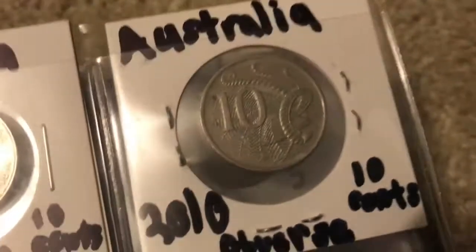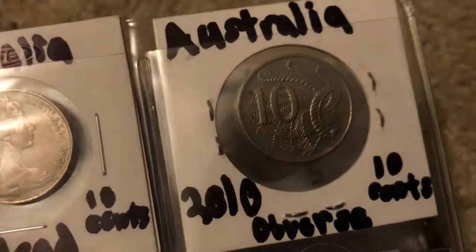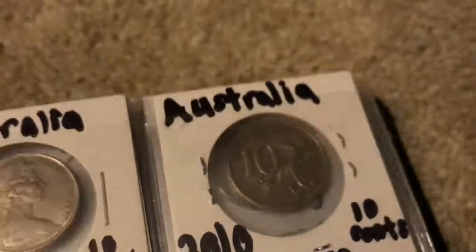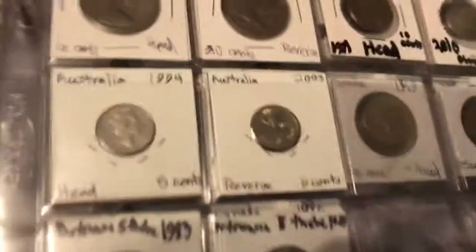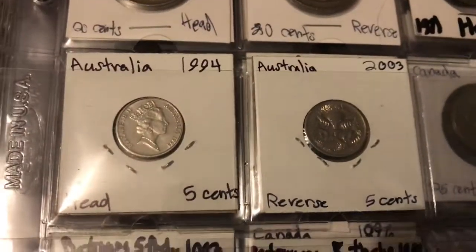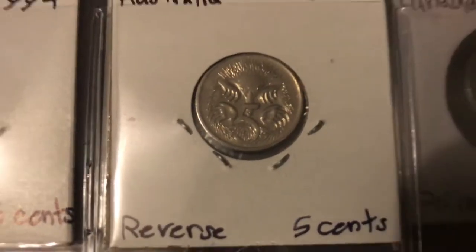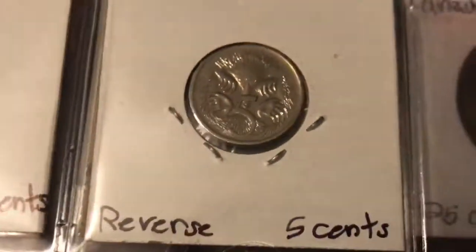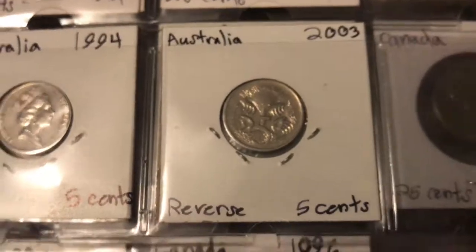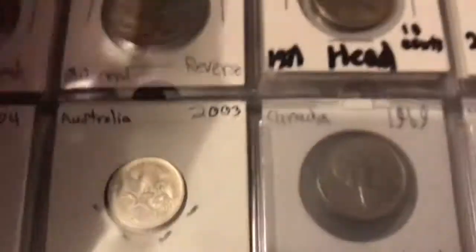This is a 10 cent coin right here — what I believe to be a 10 cent coin — and as you can see it's considerably smaller. And then here's the five cent coin. I'm not quite sure what that animal is on the back, but you guys can tell me if you know.